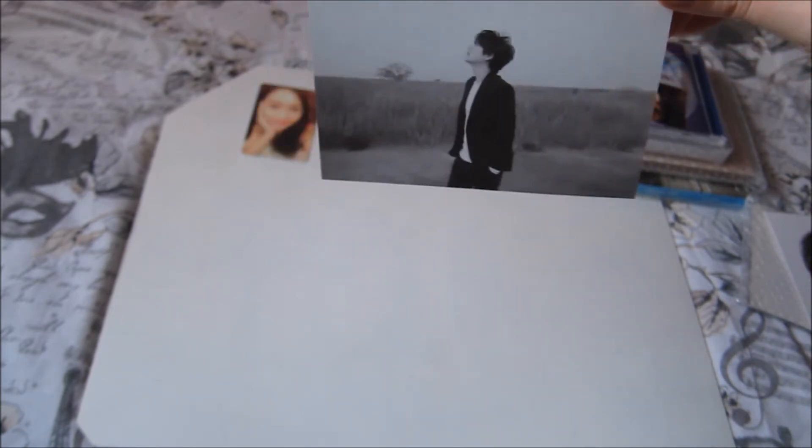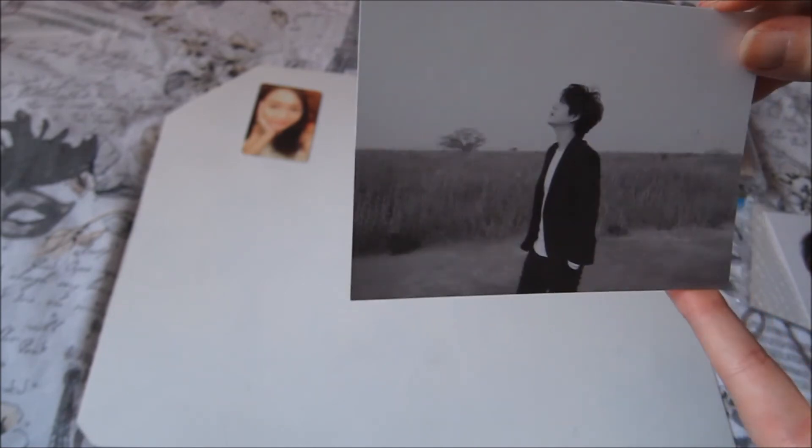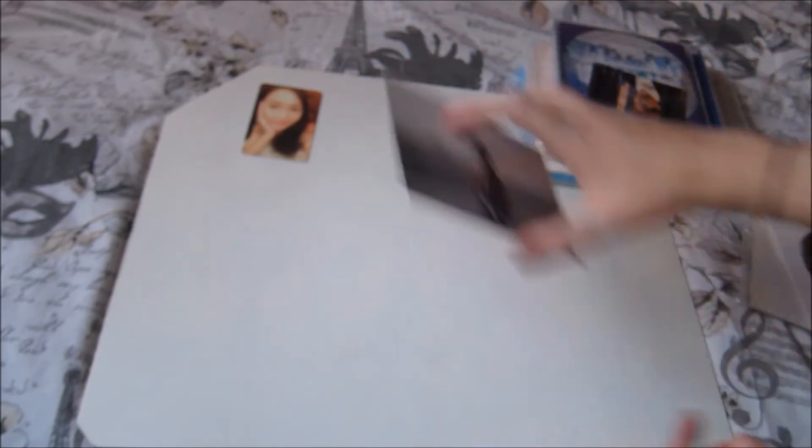Then I got the last card I needed for the QNs, which is this Waiting Still one. I got the vertical version in my album, so I just needed to get that one. A lot of these are actually last cards that I need.